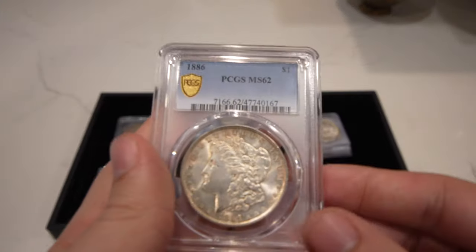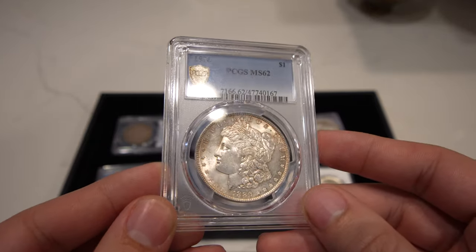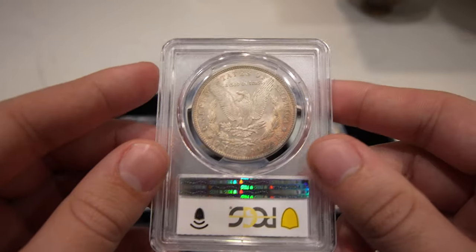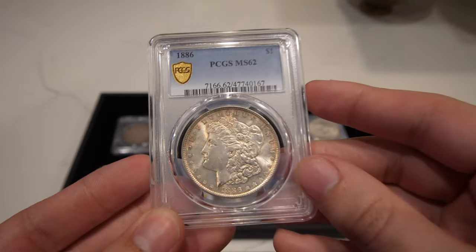Then we have this 1886 Morgan Dollar graded MS62. It has a little bit of rim tone to the coin and nice character. I think they graded the coin a little harshly, but that's okay — there's not a big jump from 62 to 63.